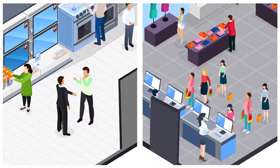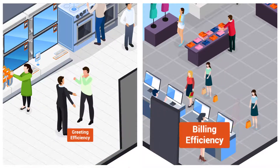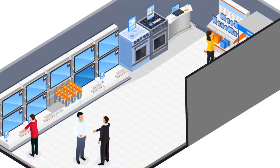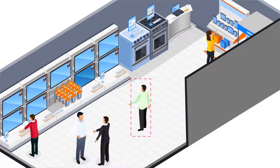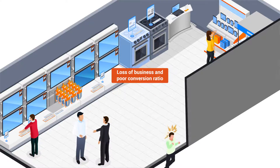Retailers have found out that greeting customers quickly on entry and the efficiency of billing are two key factors to affect sales and ensure customer happiness. When customers are not greeted quickly on entry, they lose interest and walk out of the store, resulting in loss of business and poor conversion ratio.